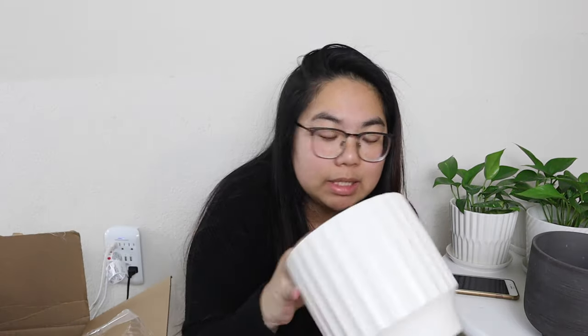I definitely need to contact Target about the chipped one since it's my favorite design — that's a bummer. Those are all the cute pots from Target that I got. Target pots are definitely the cutest, but they can be really pricey, so when they're having a sale I definitely want to stock up.